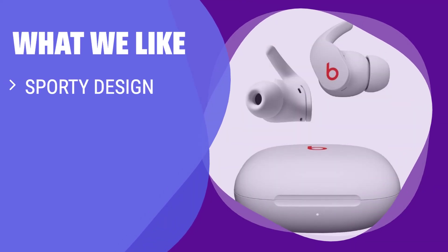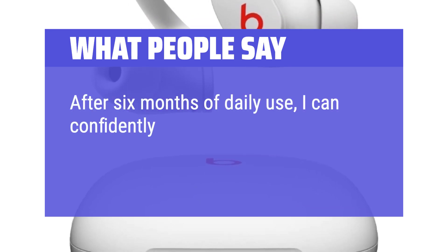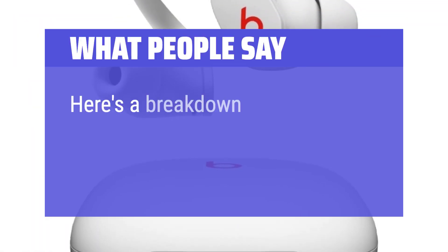What We Like: For those seeking a sportier option with advanced features, these earbuds are the way to go. With an H1 chip for seamless pairing and an effective ANC system, they offer a premium audio experience. Whether you're at the gym or on the go, these buds deliver top-notch performance for everyday use. What People Say: After 6 months of daily use, I can confidently say investing in the Beats Fit Pro Earbuds was a decision I don't regret. Given their price tag, I definitely consider this purchase an investment.